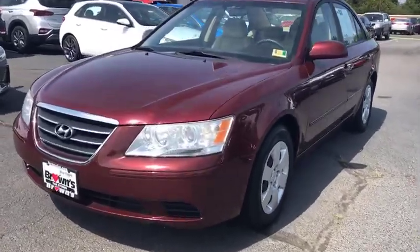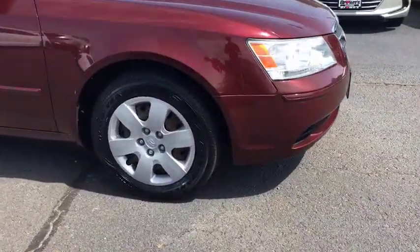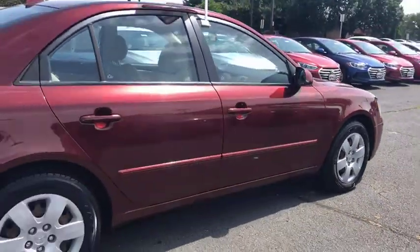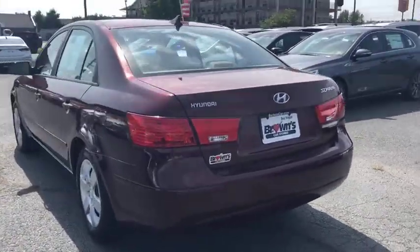The 2009 Hyundai Sonata. The Sonata has a long list of technologically advanced interior features and options that make driving safer, more convenient, and much more fun. Don't forget the exterior corrosion protection — a 14-step roto-dip system that provides unmatched protection for your Sonata.